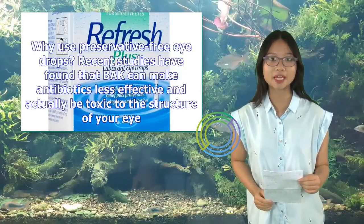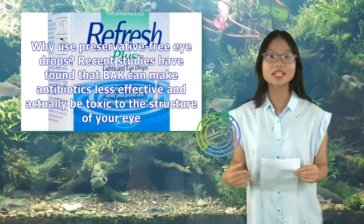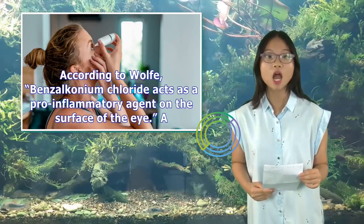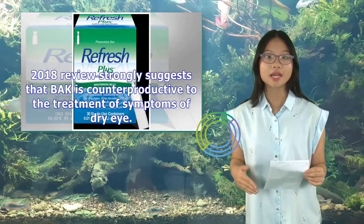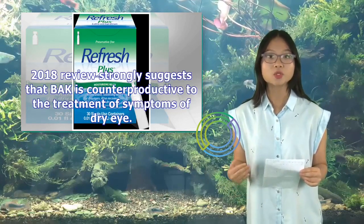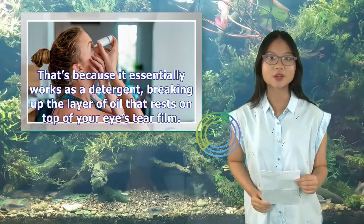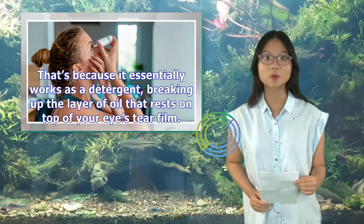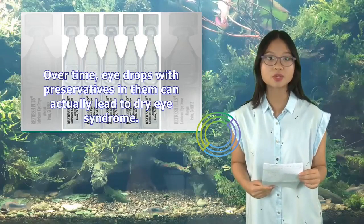Why use preservative-free eye drops? Recent studies have found that BAK can make antibiotics less effective and actually be toxic to the structure of your eye. According to Wolfe, benzalkonium chloride acts as a pro-inflammatory agent on the surface of the eye. A 2018 review strongly suggests that BAK is counterproductive to the treatment of symptoms of dry eye, because it essentially works as a detergent, breaking up the layer of oil that rests on top of your eye's tear film. Over time, eye drops with preservatives in them can actually lead to dry eye syndrome.